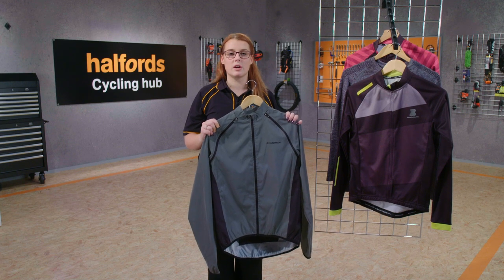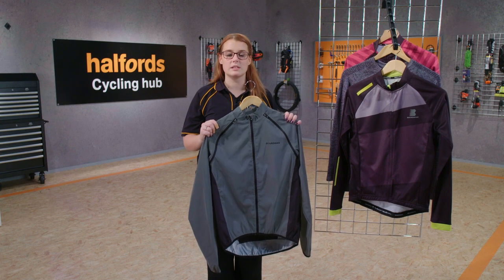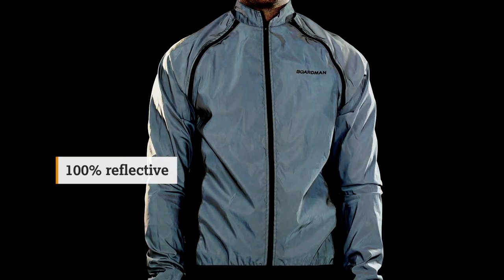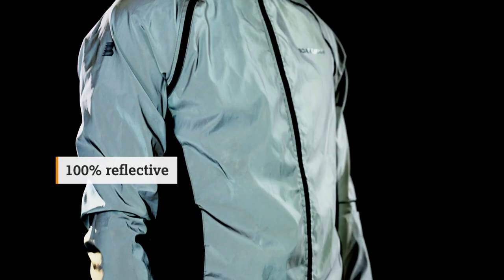Roads can get very dark during the winter months and at times drivers will struggle to see cyclists. This is especially true in poor weather conditions. For this reason we offer a wide selection of high-vis clothing inclusive of reflective panels, which ensure you're seen on even the darkest nights. We also have a full 100% reflective Boardman jacket that is extremely effective when lights are shone on it.